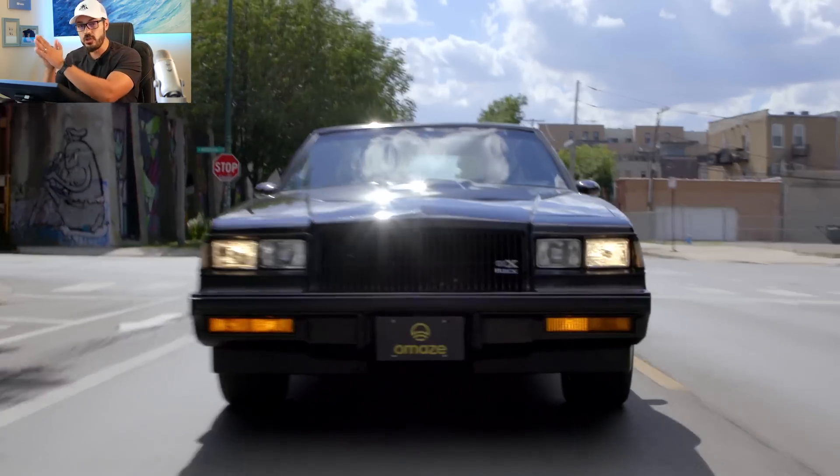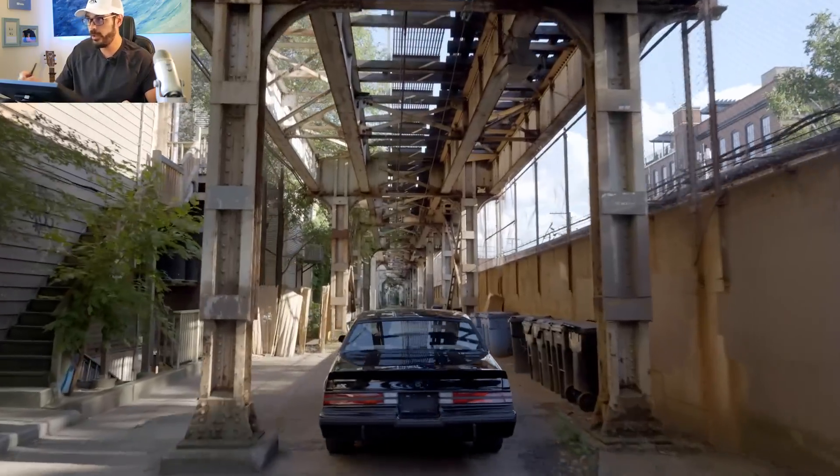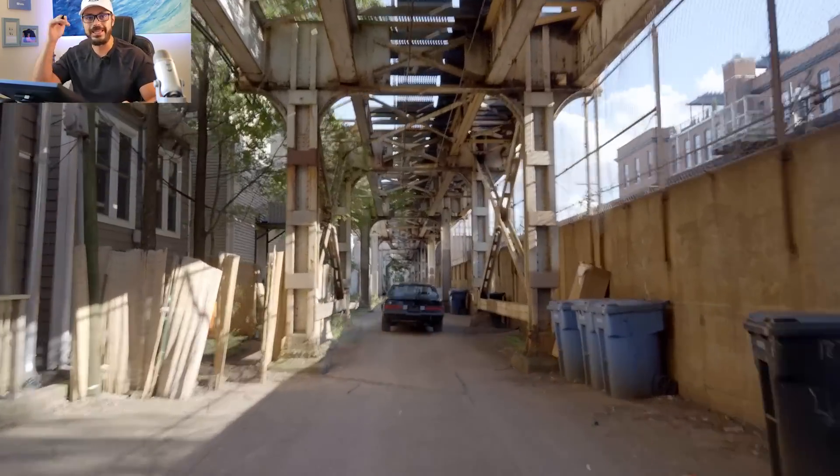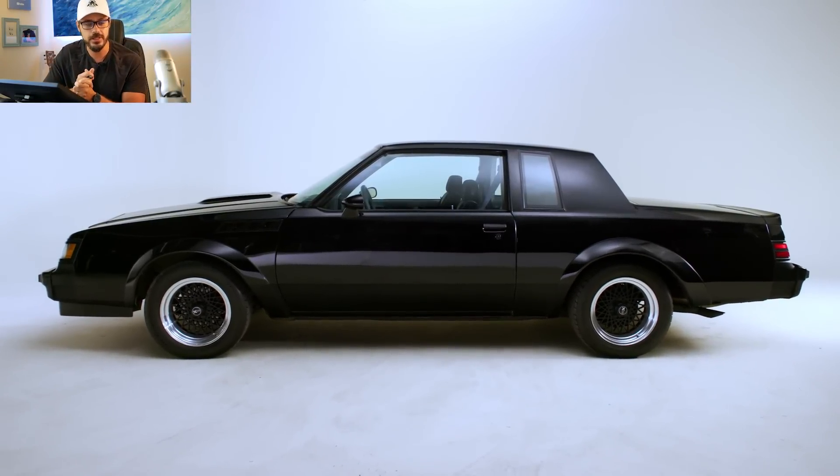If you want a chance to win this specific Buick Grand National GNX with only 2,000 miles, go to the link in the description — Omaze.com/Bembly — for your chance to win. Thanks for watching and I'll see you in the next video.